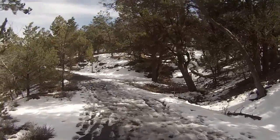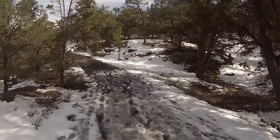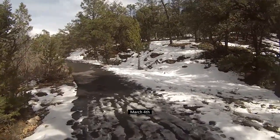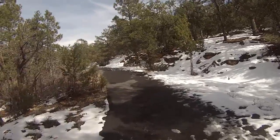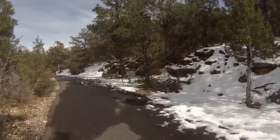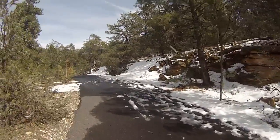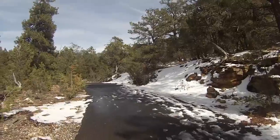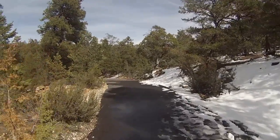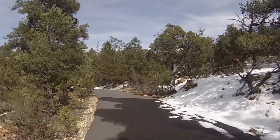The shuttle bus driver congratulated all of us on being the 5% of visitors this year who are here when there's snow. This is the 3rd of March, and a storm came through on Tuesday and dumped a bunch of snow. It's up in the 50s here — it's actually warmer on the north rim, but that side's closed for the winter. I don't mind seeing snow when it's in the 50s.